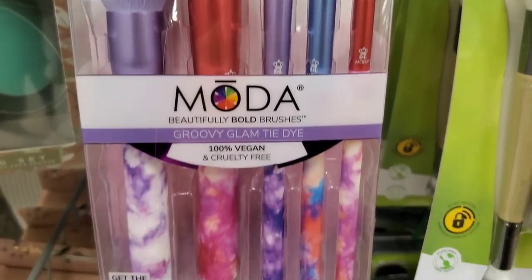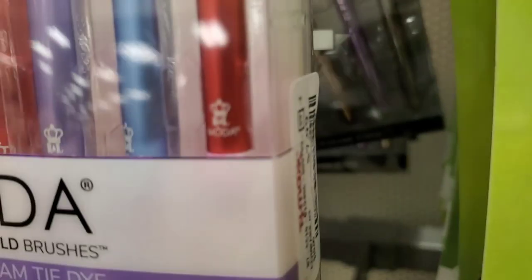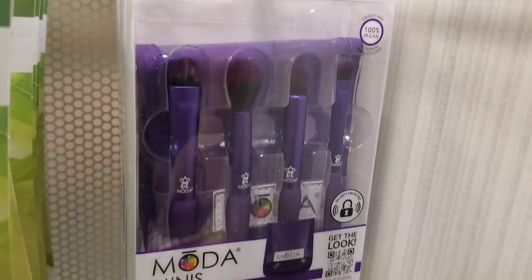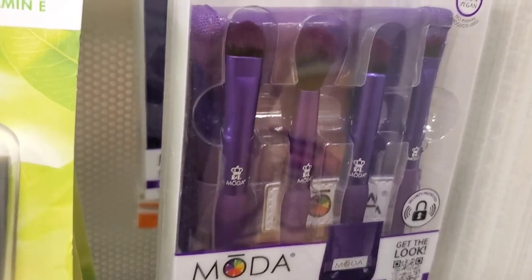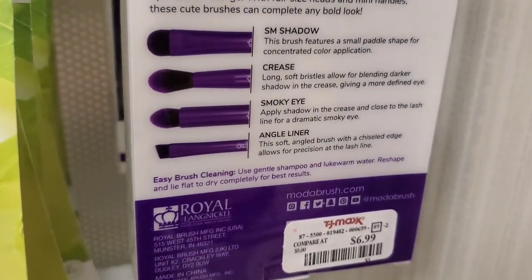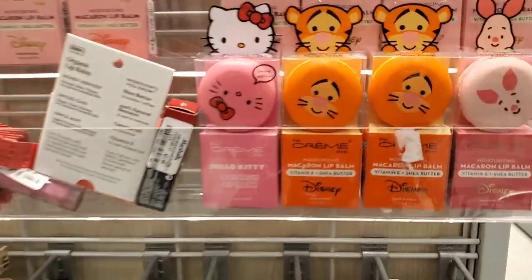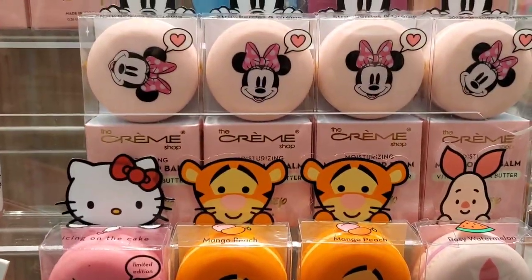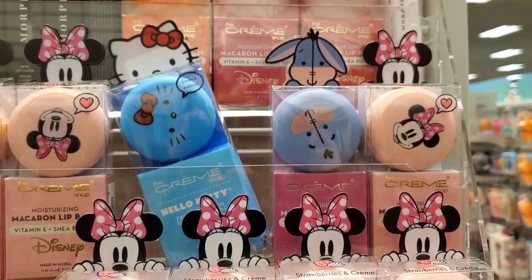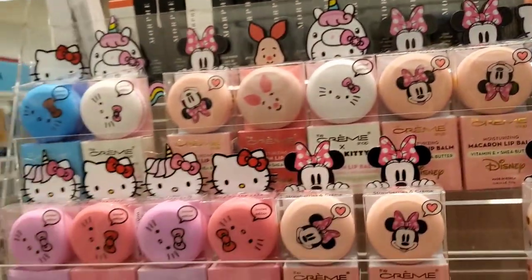They had a new brush set from Moda with five different brushes — I love their brushes — for $8, and also a mini size version that comes with a bag, perfect to keep in your purse, for $7. Quality on their brushes is pretty good. They had a bunch of lip balms from brand Cram Shop — so many different ones with super cute packaging — for $5.99 each.